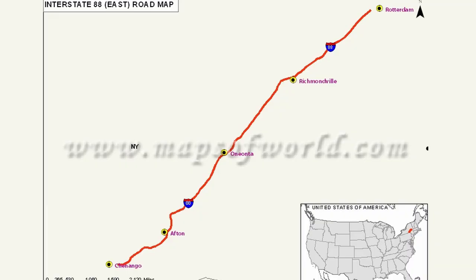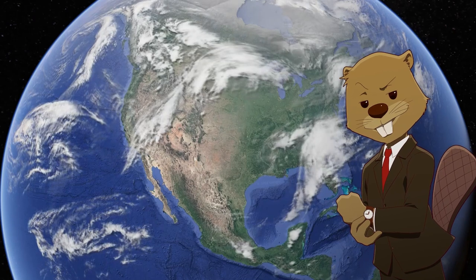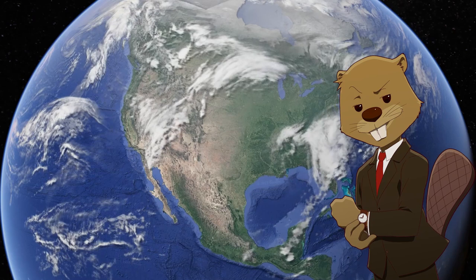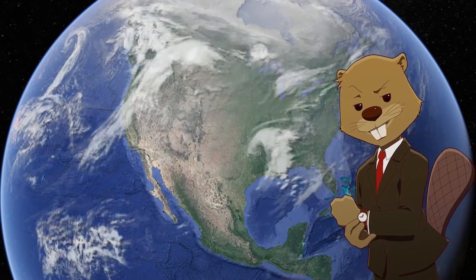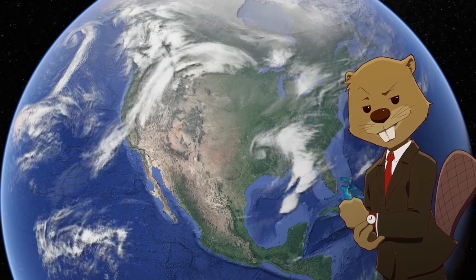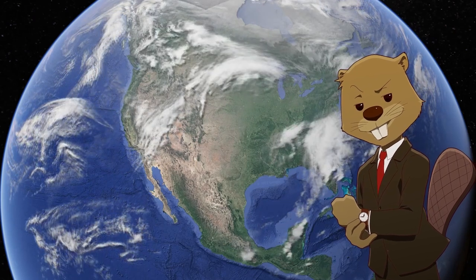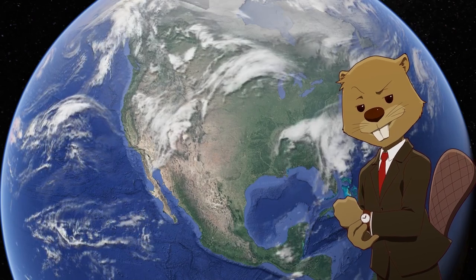Finally, the two I-88s: one runs from Albany to Binghamton through the mountains of central New York, and the second runs across northern Illinois from Chicago to the Quad Cities. Most of these duplicate interstates share a theme — they're not very notable or memorable, which is probably why planners thought they could get away with naming two of them the same thing. Imagine if there were two I-80s; you simply couldn't, because everyone knows I-80.